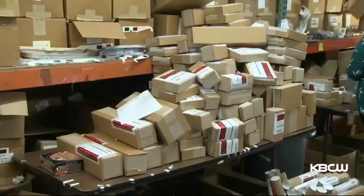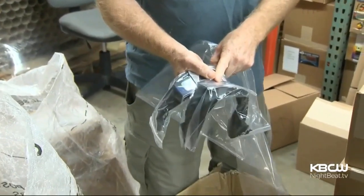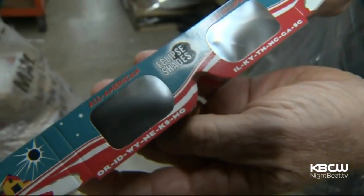If you use solar filter sunglasses, make sure they're ISO certified. Counterfeits have flooded the market. Check the NASA and the American Astronomical Society websites for a list of authorized manufacturers.